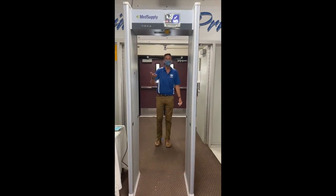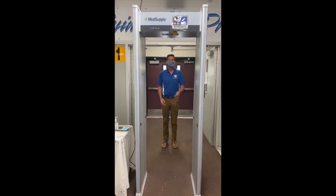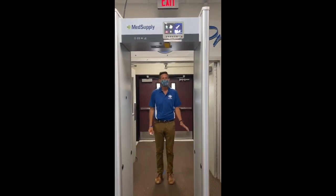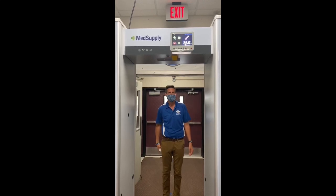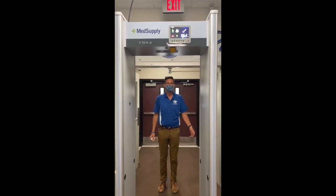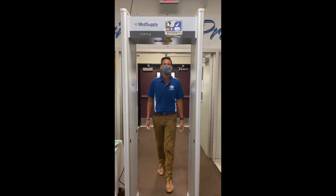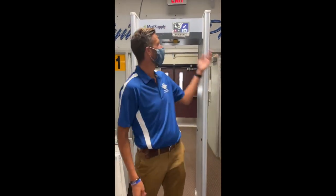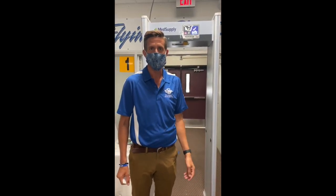We have temperature scanners installed at both entrances. With a temperature scanner, there's a yellow box at the top that we need you to look at when you walk through, and that will scan your temperature so that we know you do not have a fever and that you're able to come into school. All you have to do is walk through slowly and it'll make a noise so you know your temperature has been taken. It'll then show your temperature at the top and we'll know that you are healthy to come to school.